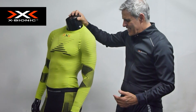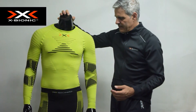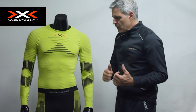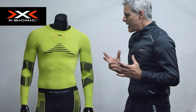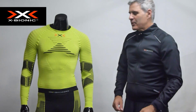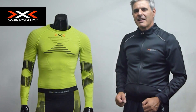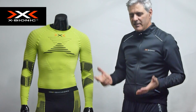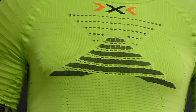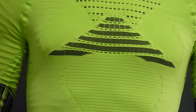Es una camiseta de running que nos va a proporcionar un mayor rendimiento, un mayor confort, y también una mayor recuperación. Disfrutadla porque es una camiseta que realmente mejora las marcas, y sobre todo, la salud y el bienestar.